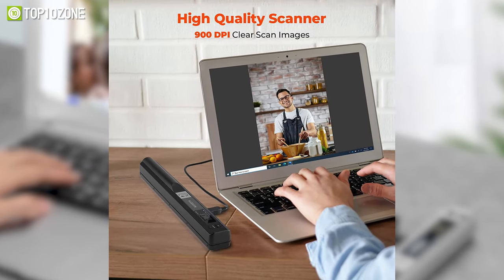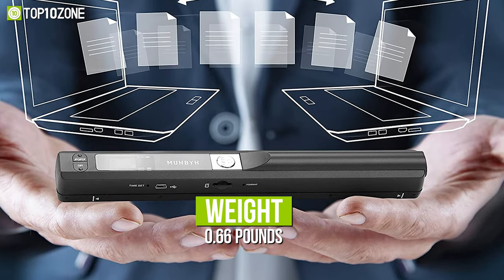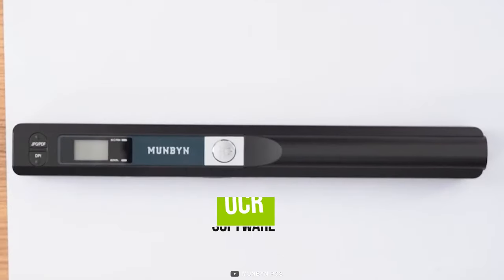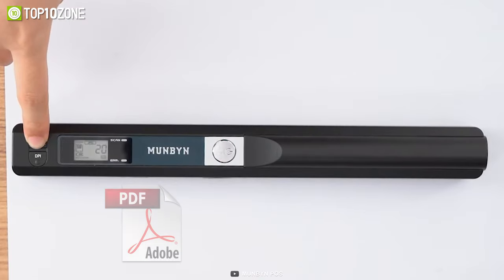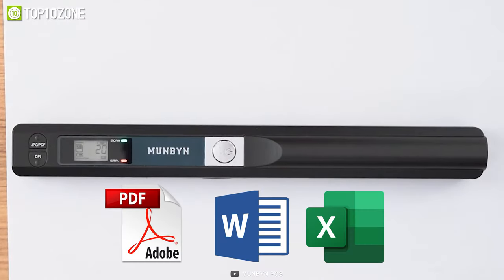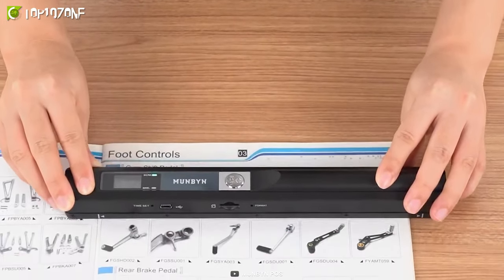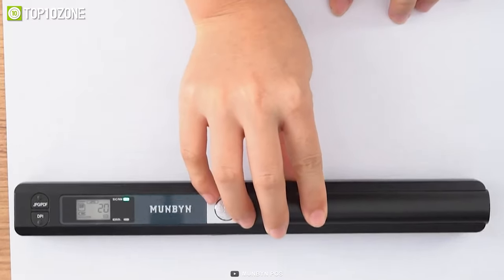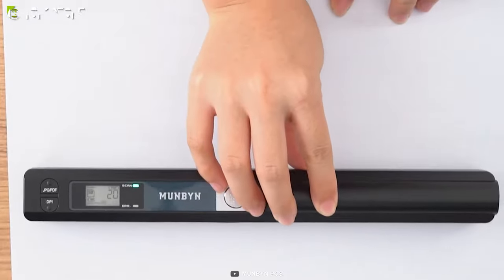Moreover, this handheld scanner weighs only about 0.66 pounds, making it as light as an apple. This scanner comes with optical character recognition software and you can easily convert PDF files to editable Word and Excel files. In addition, unlike feeding scanners, this wand scanner will not fold or harm your valuable papers or images during scanning. Overall, the Mumbin is a great portable scanner that is simple to use once you've gotten the hang of it.